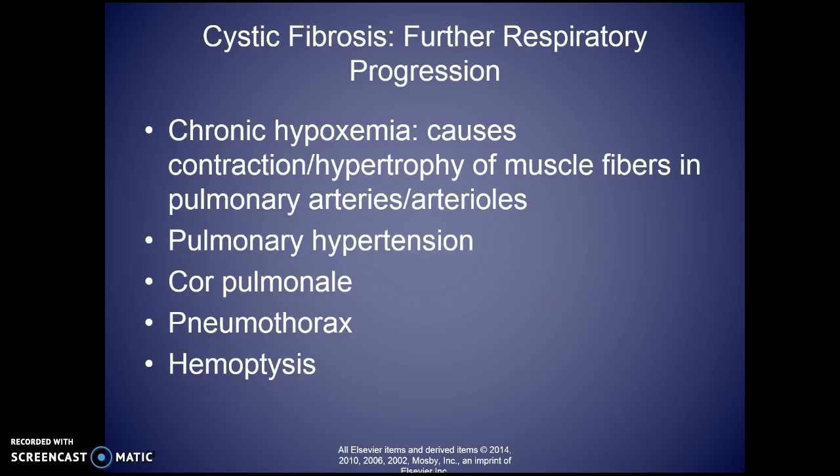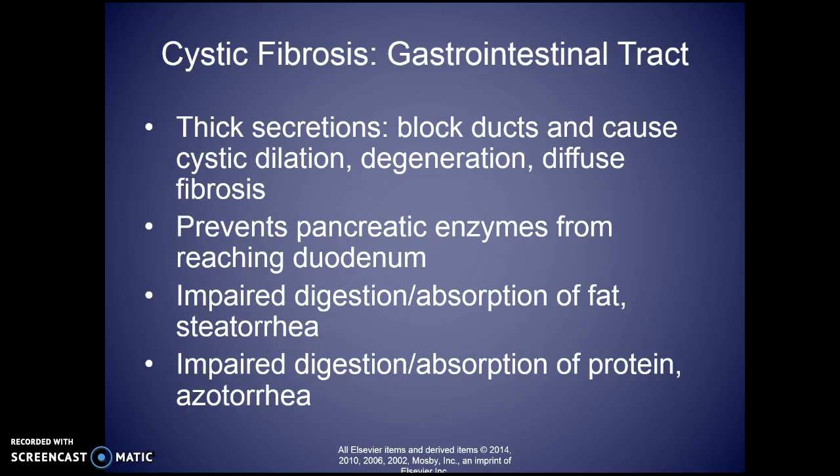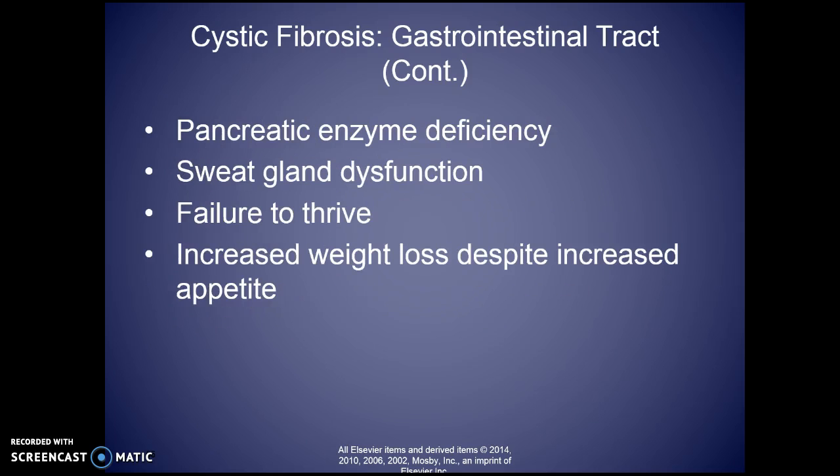As they progress with cystic fibrosis and its complications, you'll start seeing chronic hypoxemia, cor pulmonale, pneumothorax, and hemoptysis. In the gastrointestinal tract, the disease blocks and interferes with absorption. They do take enzymes daily to help with digestion.